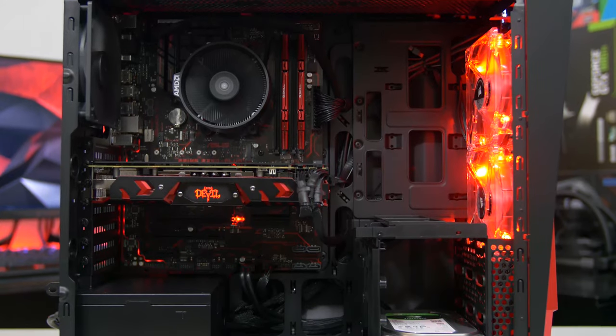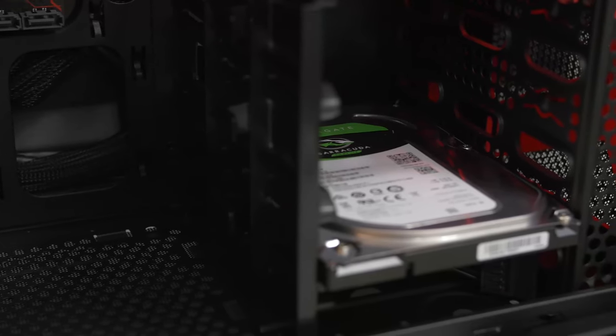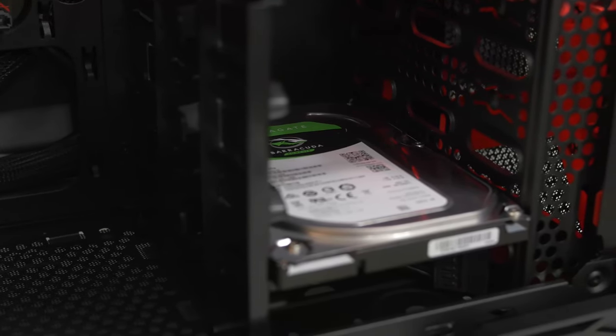Apart from that, we are running on the B350 chipset from AMD — this is an Asus Prime B350 Plus motherboard, again with the latest BIOS. And the one big downfall to this system, which I specifically mentioned in the part one video, was that it only has a single mechanical hard drive.